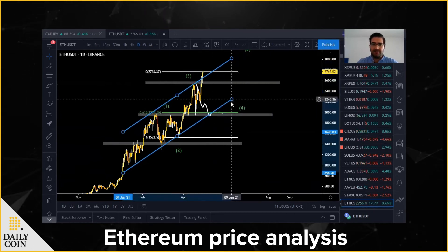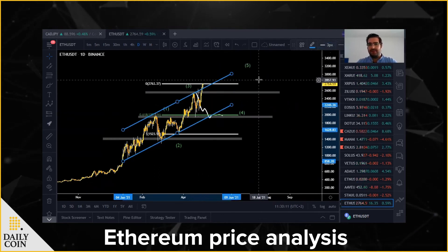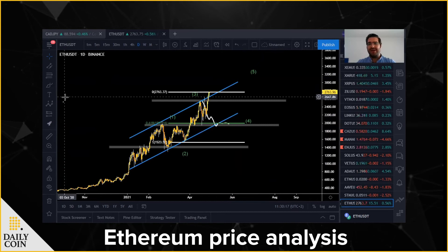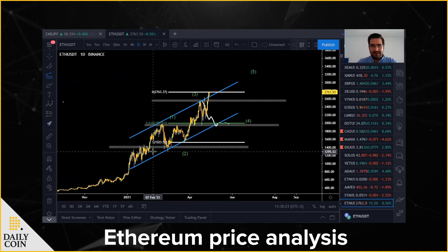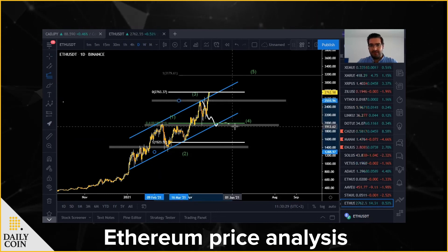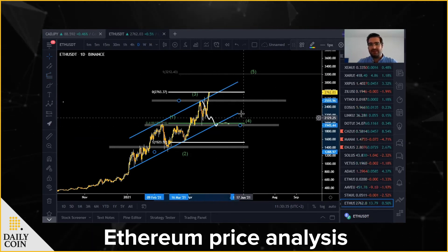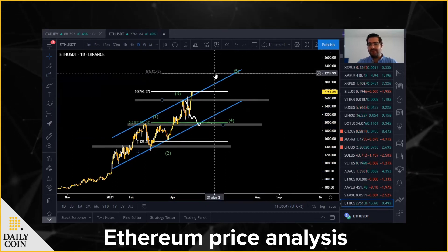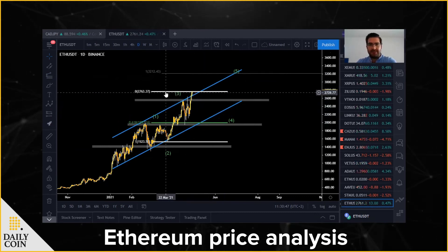If I extend the channel you can see it clearly. What I will wait for is a drop and then a move all the way up to complete wave five as per Elliott Wave. To project where wave five might end, I will use the Fibonacci extension, applied from the beginning of wave one to the end of wave three and the beginning of wave five. What I expect is Ethereum reaching 3200 USDT in the coming days and maybe weeks — it's not that quick.